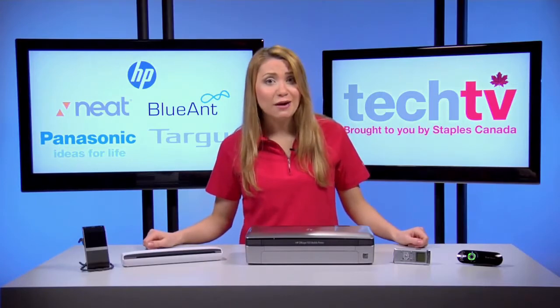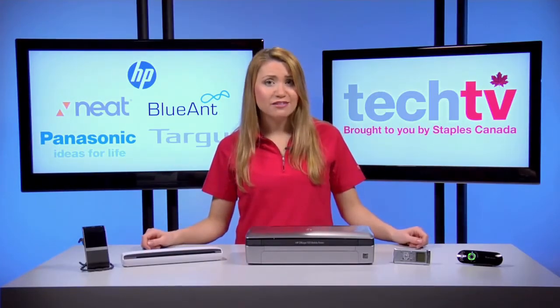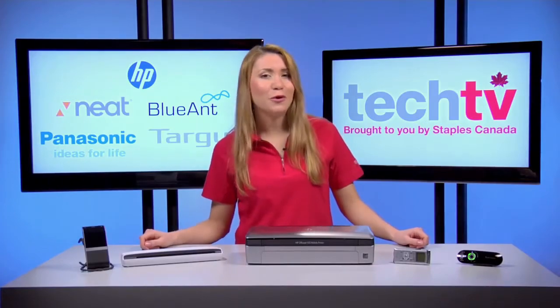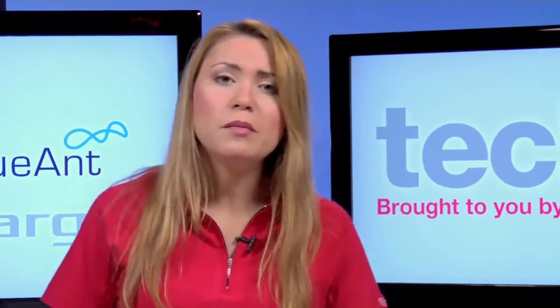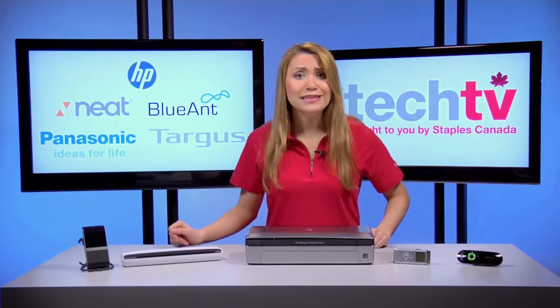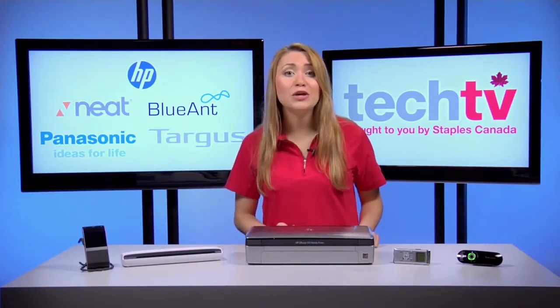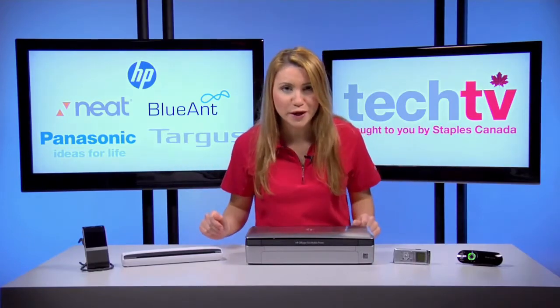Studies show that people who work outside the office can get work done more effectively — either faster, of higher quality, or more quantity. To have a mobile office you'll definitely need a laptop or tablet, a mobile phone, and internet access. Today I'm going to show you five gadgets that will help make you into the ultimate mobile road warrior.